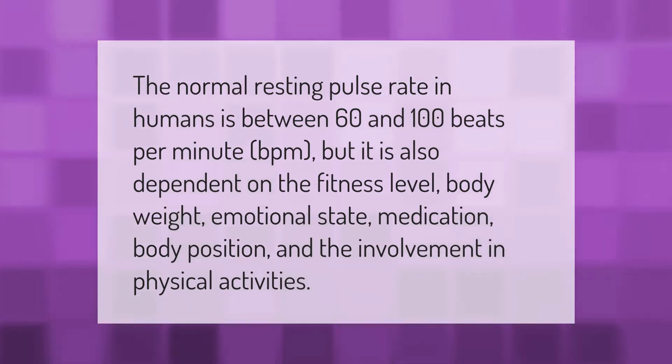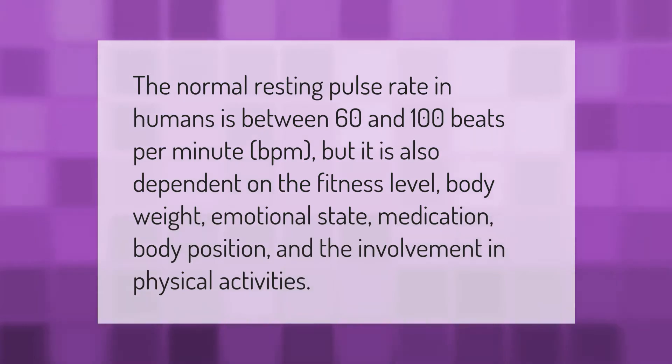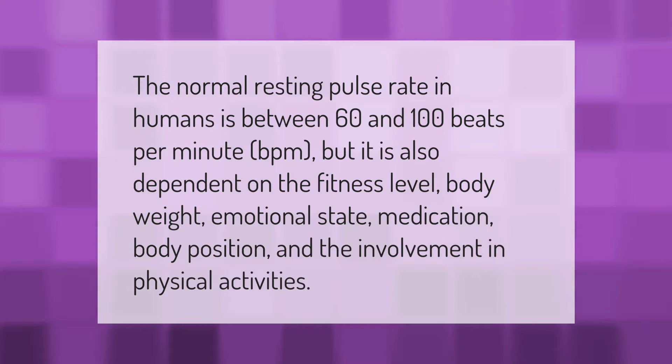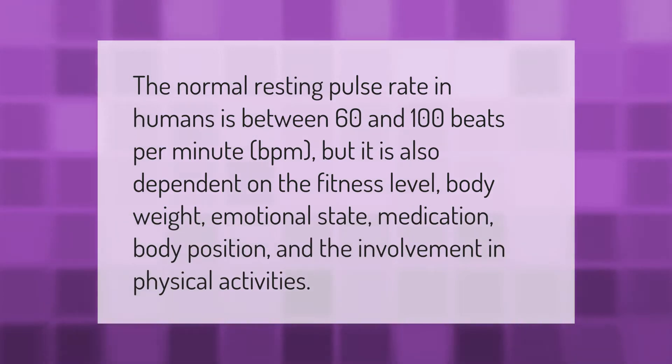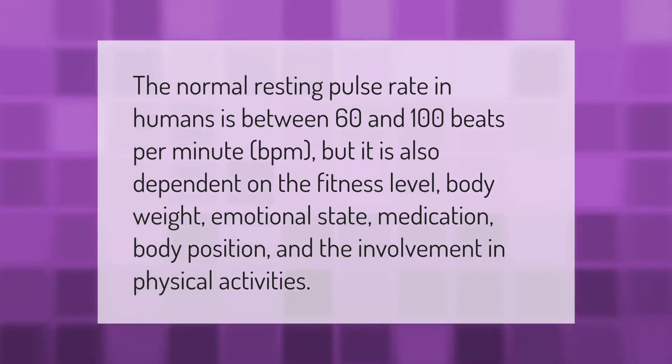The normal resting pulse rate in humans is between 60 and 100 beats per minute (bpm), but it is also dependent on the fitness level, body weight, emotional state, medication, body position, and the involvement in physical activities.